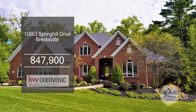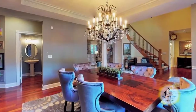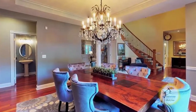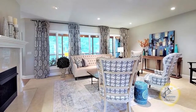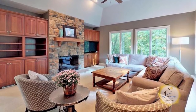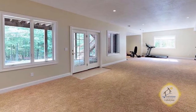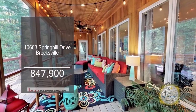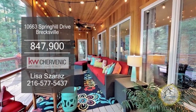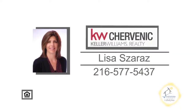This luxury custom-built colonial in Hidden Canyon is located in Brecksville. The formal dining room has beautiful Brazilian cherry hardwood floors. The cozy living room has a fireplace. The spacious great room has a stone fireplace and custom built-ins. The finished lower level walks out to the brick paver patio with a fire pit. Enjoy views of the Cuyahoga National Park from the enclosed Greenland porch. Contact Lisa Czaris for additional information.